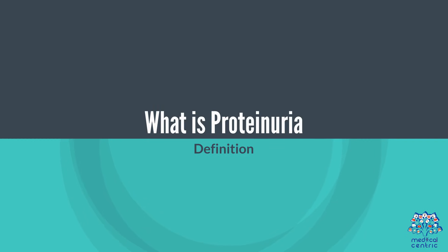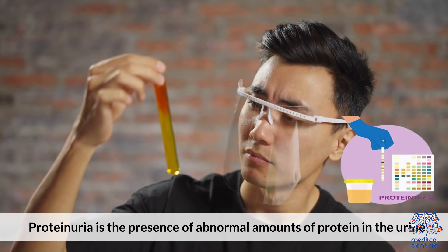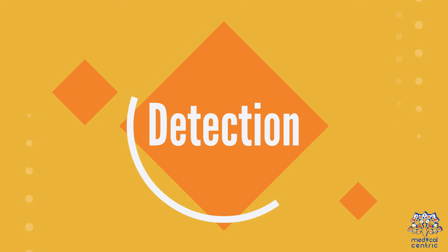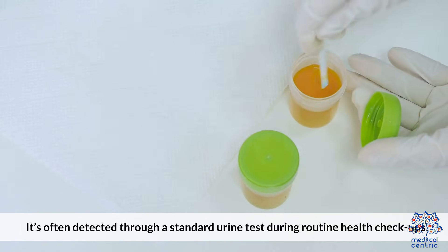What is proteinuria? Proteinuria is the presence of abnormal amounts of protein in the urine, which can indicate kidney problems or other health issues. It's often detected through a standard urine test during routine health checkups.